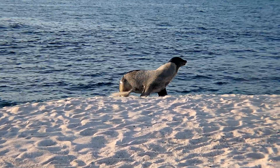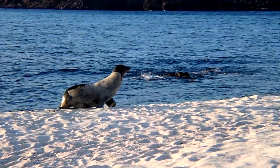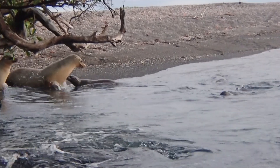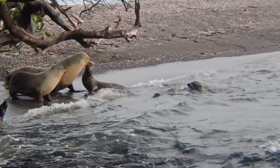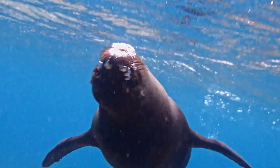Galapagos sea lions are the most commonly seen marine mammals in the Galapagos Islands. These small sea lions can often be seen swimming close to shore, sleeping on beaches, and sometimes on benches. They are incredibly playful and curious.